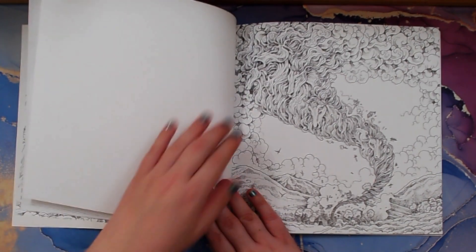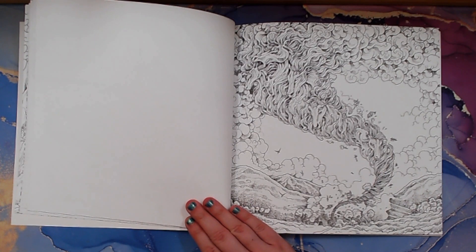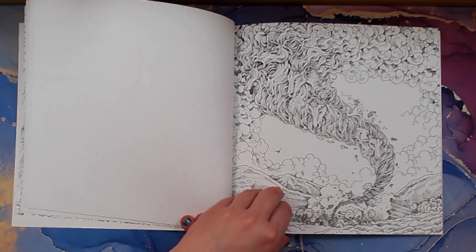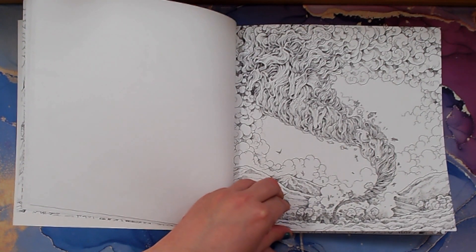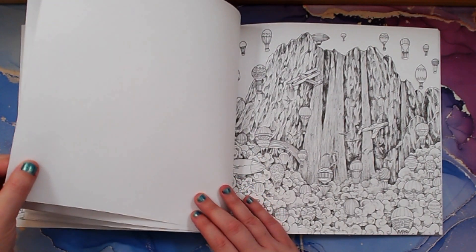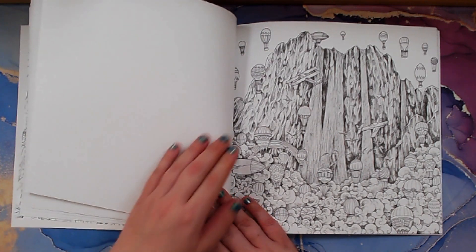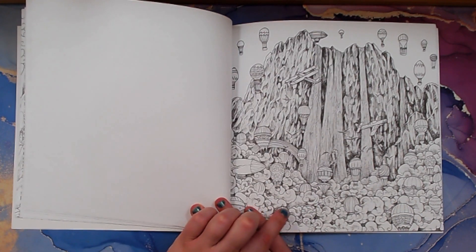Look at that tornado with horses in it! I'd probably do it in black and gray, maybe even some silver. Oh yeah, that'll be a very good picture to do — very detailed. This next one is really pretty; I would like to see someone color this picture.